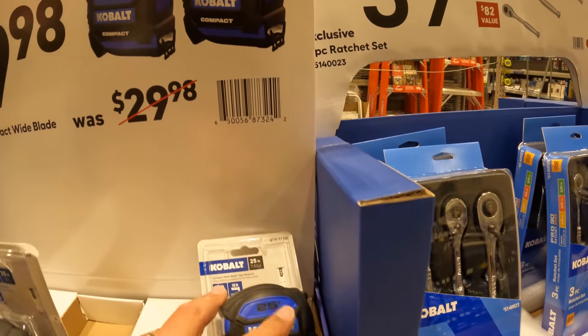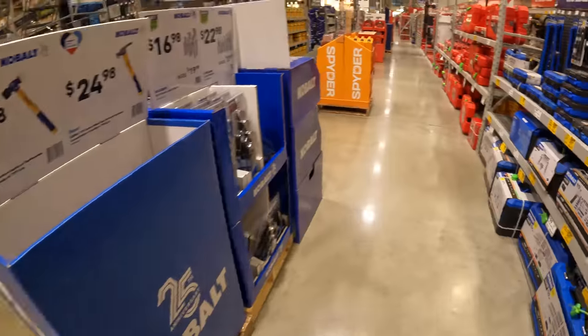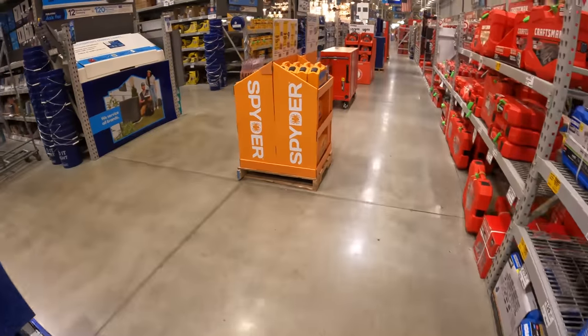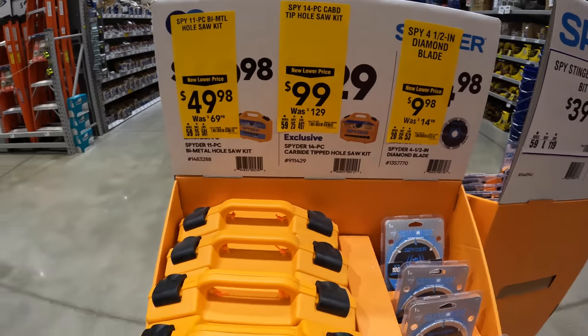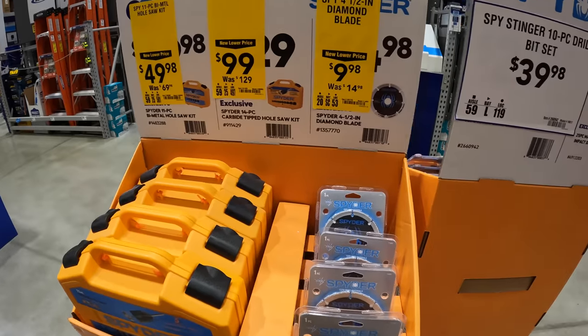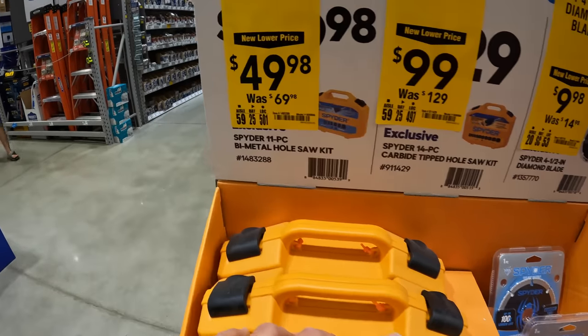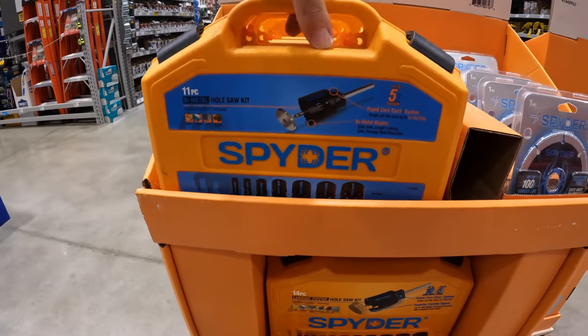$19.98 for the 2-pack of their 25-foot compact tape measures. We're going to end the video right here. I hope everyone has a fantastic weekend and Father's Day. It is my birthday on June 20th and I'm excited to go out on the water. That's pretty much it, guys — I'll see you on the next one.